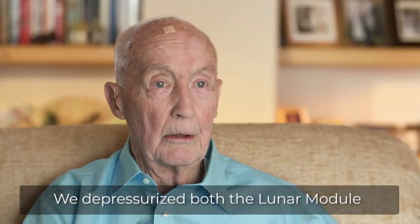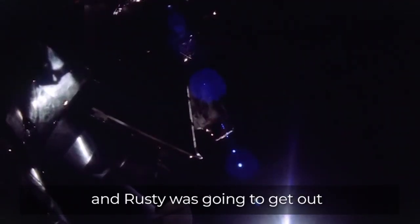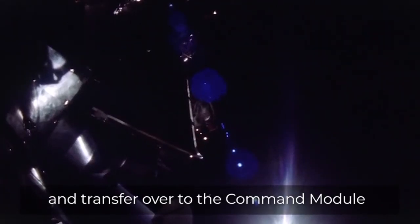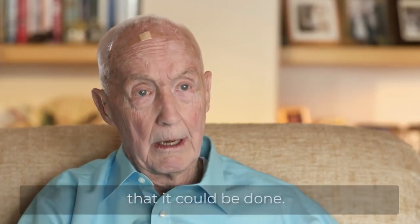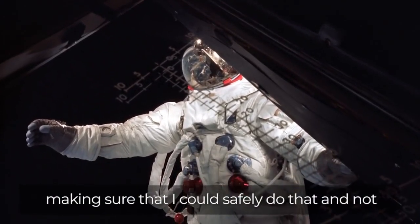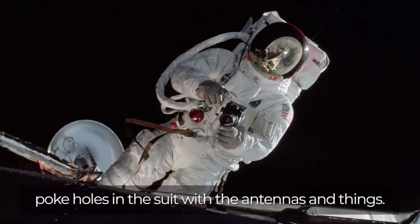We depressurized both the lunar module and the command module, and Rusty was going to get out and transfer over to the command module. We were doing that to see that it could be done. I'm part way up the front of the lunar module, making sure that I could safely do that and not poke holes in the suit with the antennas and things.